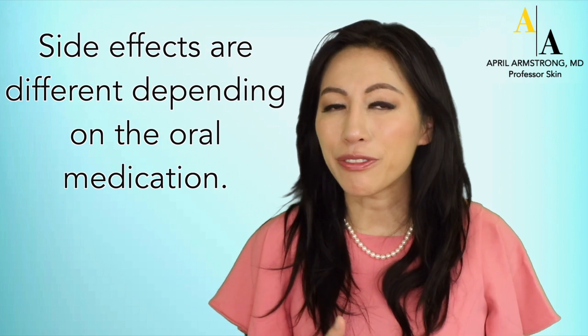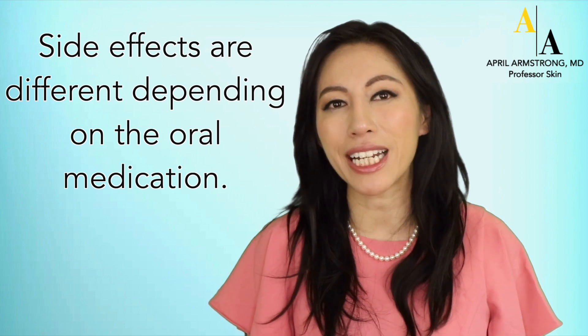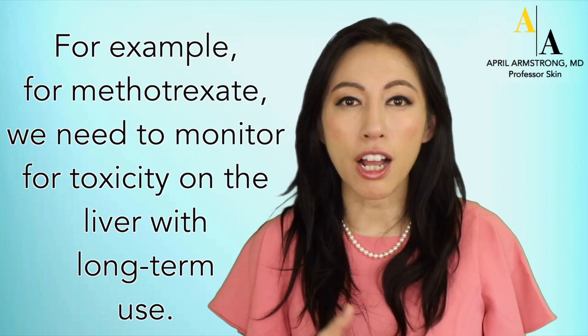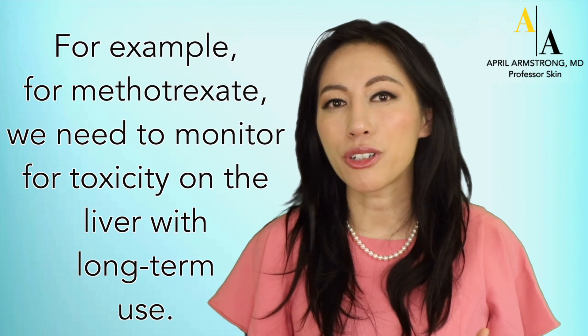Side effects are different depending on the type of oral medication. For example, for methotrexate, we need to monitor for toxicity on the liver with long-term use.